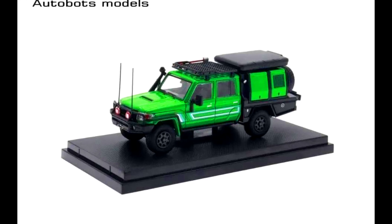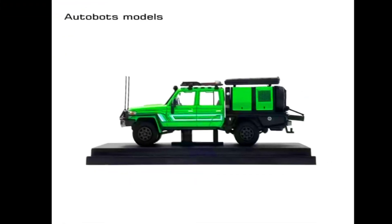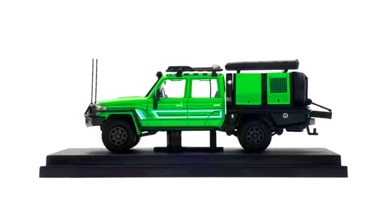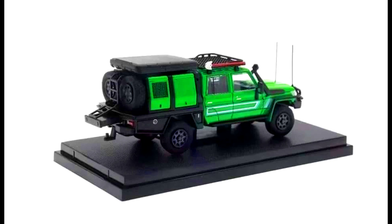Autobots Models presents a Toyota Land Cruiser LC79 pickup in green, limited to 299 units, made from diecast. Releasing in October 2023. Check out the sneak peek of the car.